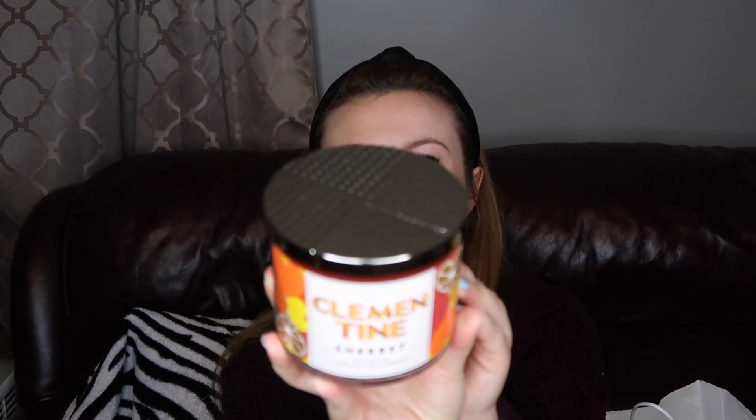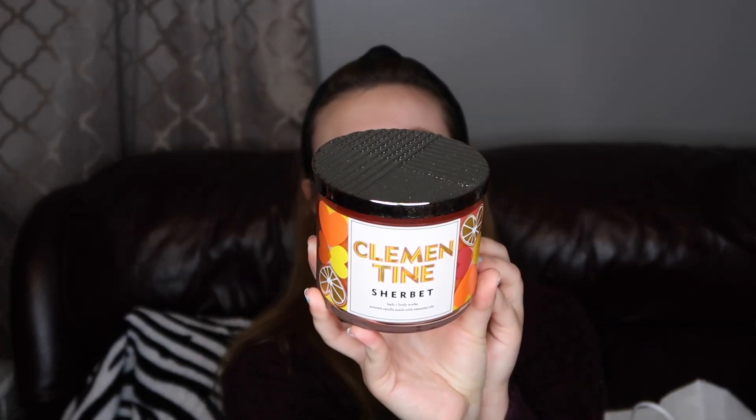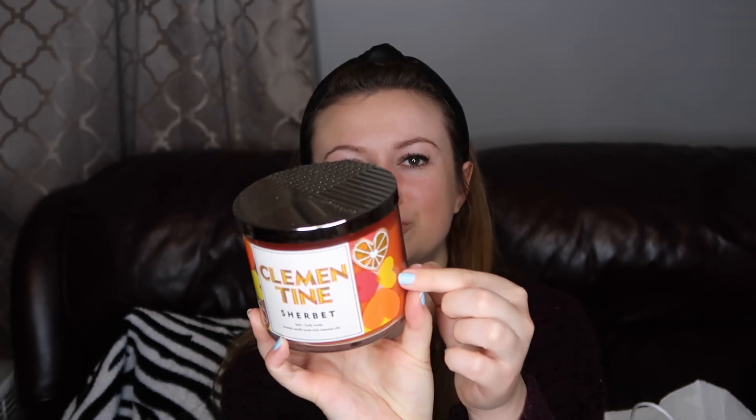I picked up Clementine Sherbet. I read about this online and saw it come out — it has a pretty cute pop art little fruit heart packaging and it's a little holographic, with a cool lid. It didn't seem like something I would like, but I smelled it through my mask and it's actually really nice. I think I'm going to burn this tonight. It's like a creamsicle — very creamy, vanilla-y. The notes are iced clementine, sugared citrus, and sweet vanilla, so the vanilla really comes through.